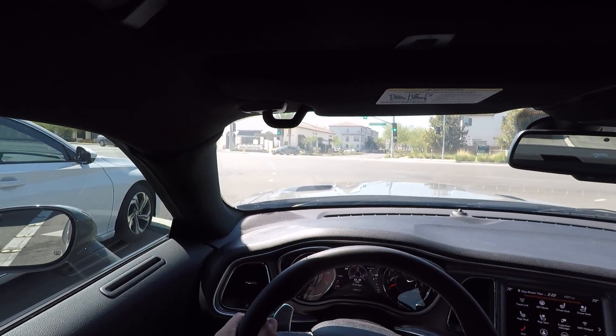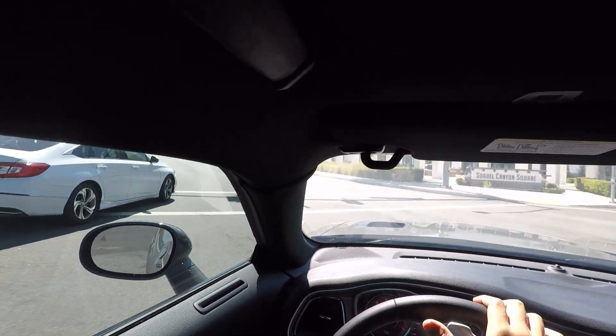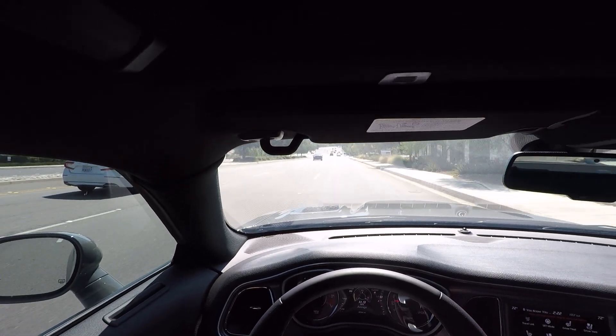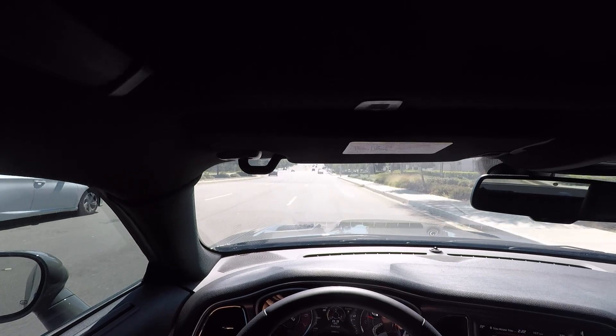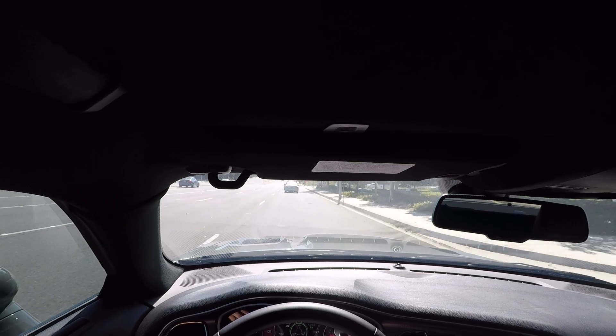With that being said, the stock exhaust is completely weak compared to my RT. Wide open throttle in the RT sounds way better than this car, but that's to be expected. I already have plans to modify some of those things — I ordered up some components for the exhaust, so hopefully those things come in soon.